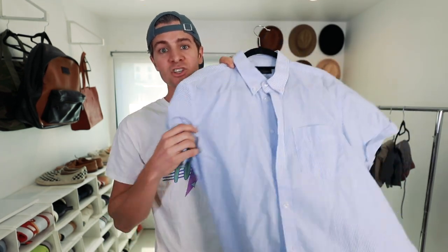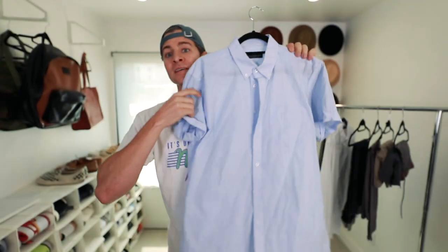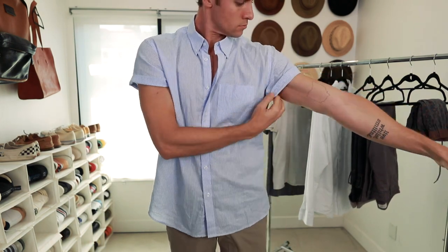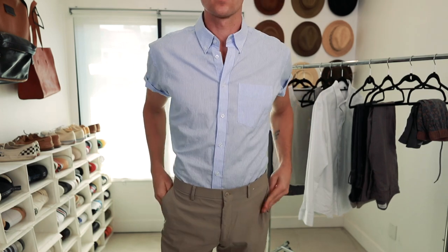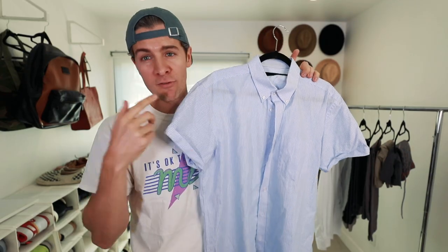Keeping versatility in mind with everything is always going to be your best bet. The next top I would recommend is a short sleeve button-up. This is a light blue, very slightly striped shirt. It's not a super bold shirt, but it's probably the boldest piece in the entire wardrobe. You could wear it as its own shirt, you could wear it layered over a t-shirt — all kinds of different things. I prefer a short sleeve button-up like this over a polo; that's just my personal preference.